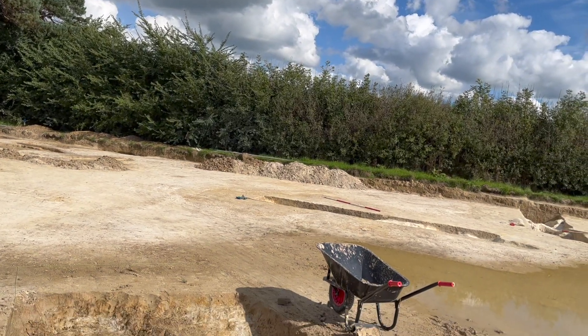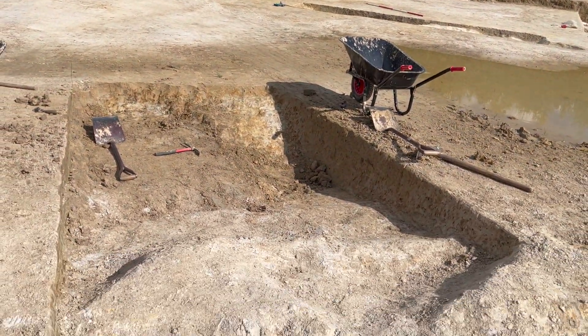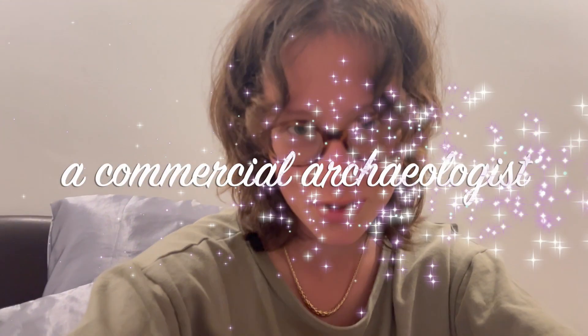Nonetheless, in this episode I'll be taking you through the process of digging two large slots, and showing you the realities of being a commercial archaeologist, albeit a very bad one at that.